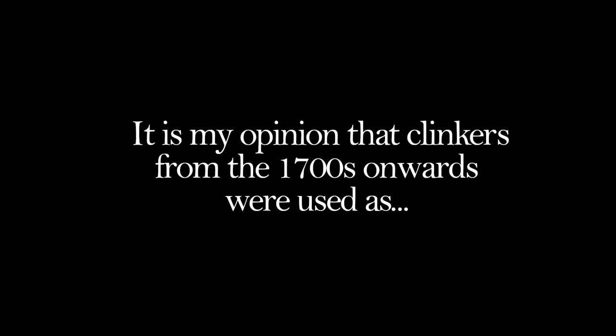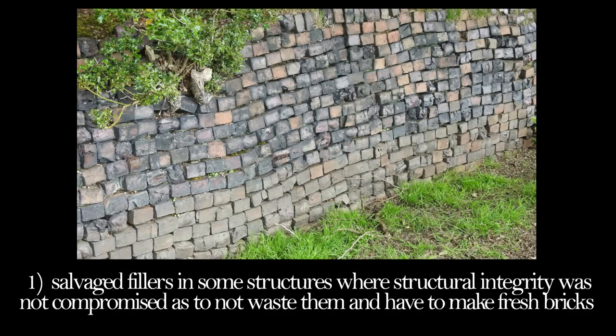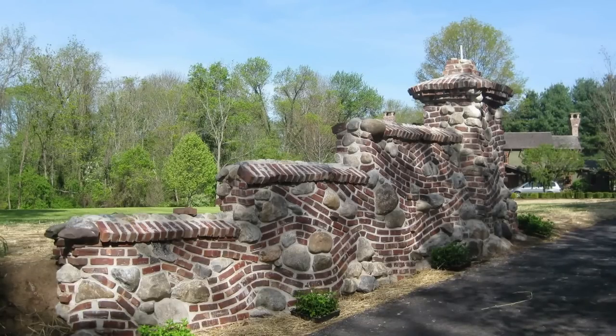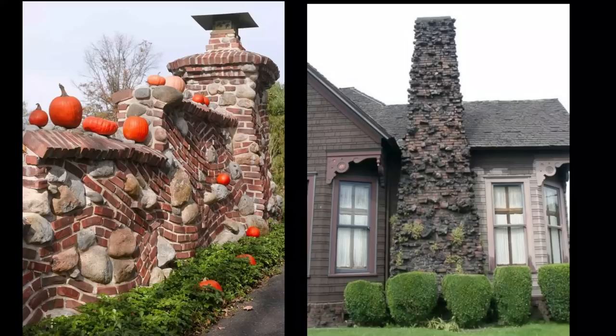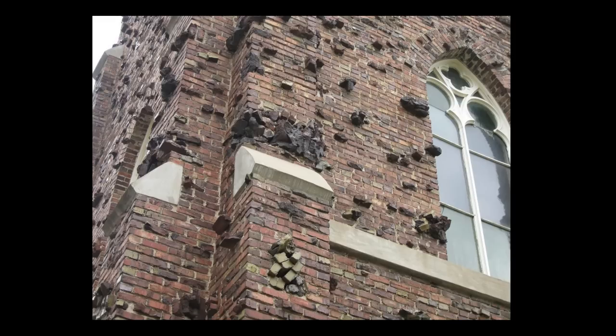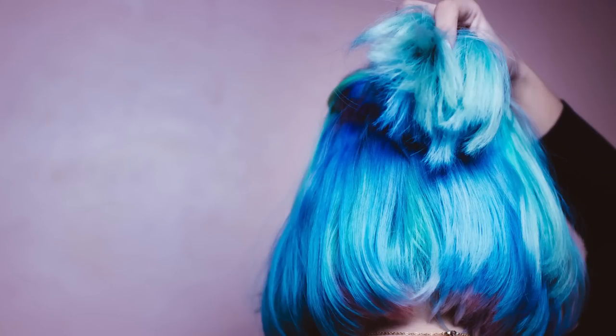It is my opinion that clinkers from the 1700s onwards were used, one, as salvaged fillers in some structures where structural integrity was not compromised - so as not to waste them and have to make fresh bricks - and two, as decorative fashionable facades stemming from the arts and crafts movement. They can be used in all kinds of ways and shapes. The really creative stuff would probably need to be reinforced with some kind of metal rods because clinkers are unstable. Fashions are often weird and don't make sense - it's the fashion at the minute to have blue hair.